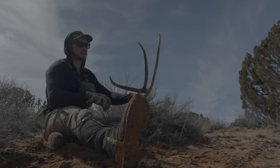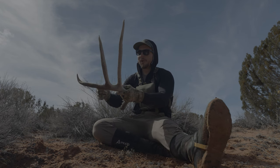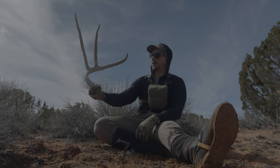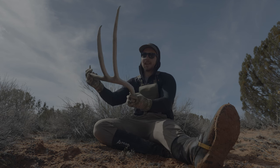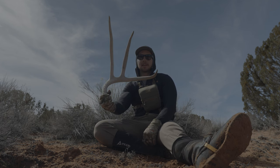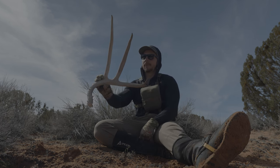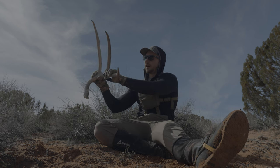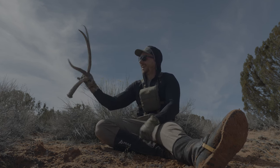Man, am I glad I came down here and got this. What a stud — look at this three-point. Oh my goodness, that thing is so big. That's probably the biggest three-point I've ever picked up. Holy cow, that thing is unbelievably huge. That is a stud buck. I don't even know how big that is, but that thing is a stud. That is the coolest deer shed I've ever found. I love giant three-points and they do not get much bigger than that as a three-point. Unbelievably huge.